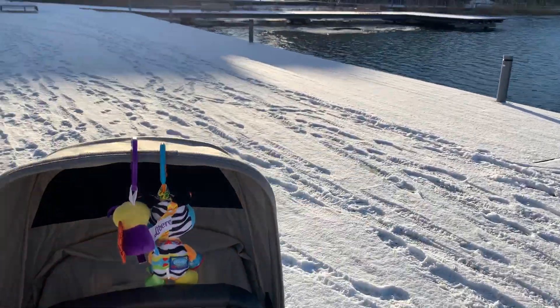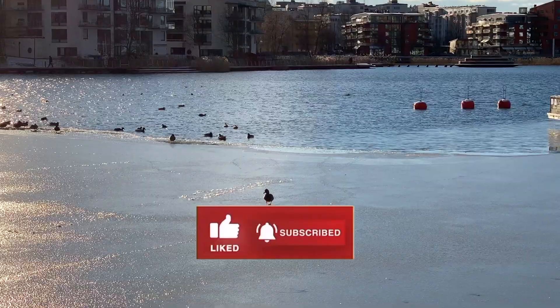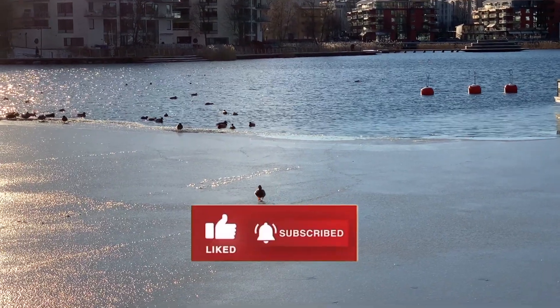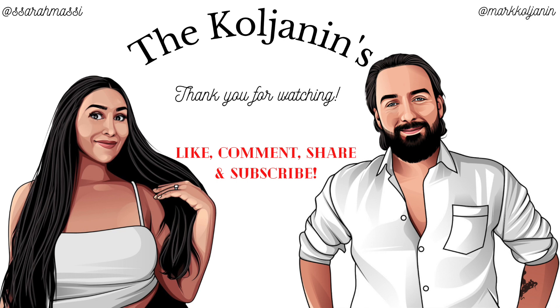And this is the end of our morning routine. Please don't forget to like this video — if you enjoyed it, please give it a thumbs up as well. We will see you guys in the next video. Take care. Bye-bye!